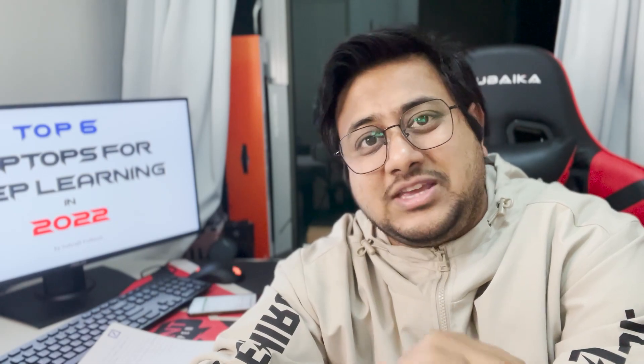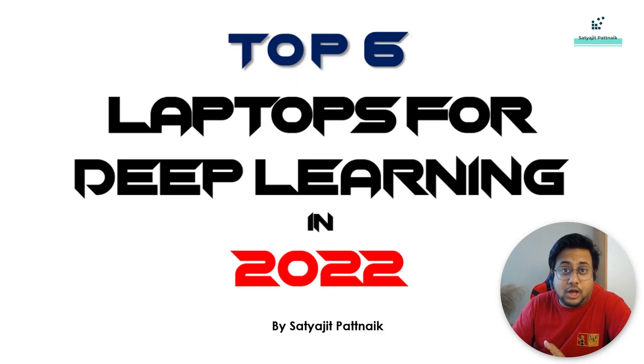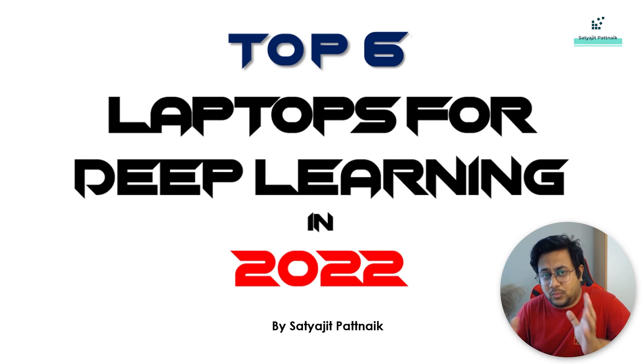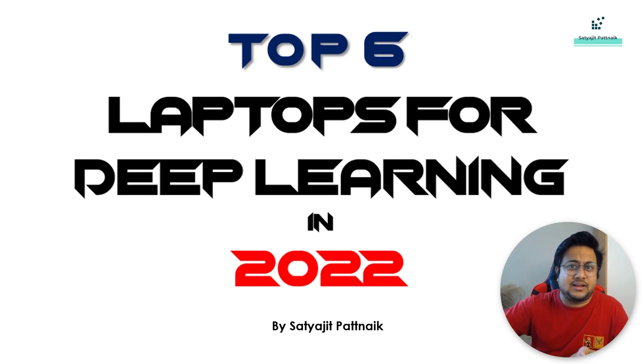So let's get started. In this video we will get to know about the top 6 laptops that I recommend. To run machine learning models, you probably might not need a very high-end configuration laptop. But in order to run deep learning, yes, you need to buy a good laptop. However, if you have budget constraints, there are options like Google Colab where you can take the Pro for a monthly subscription and practice your code online.